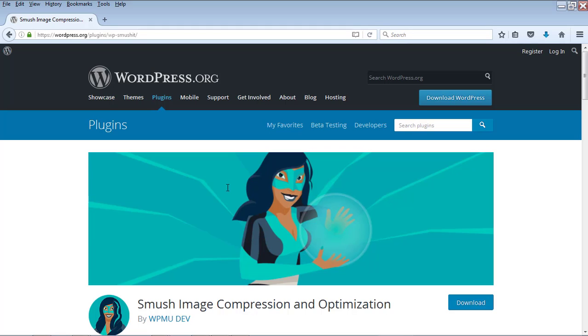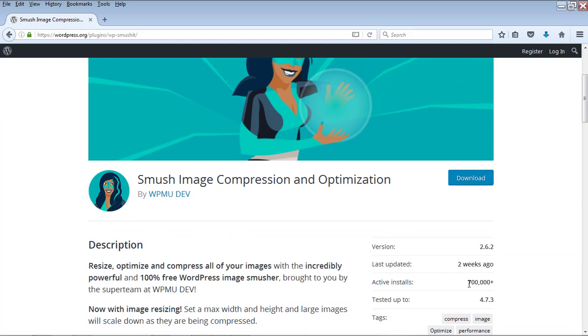Number 4 is the WP Smush plugin — Smush Image Compression and Optimization. If you have very large images in your WordPress posts, it will slow down your blog, which is bad for SEO. This plugin reduces and optimizes your image sizes. It is a very useful plugin with over 700,000 active installs.